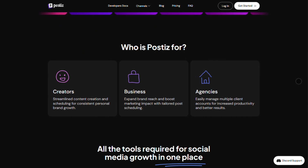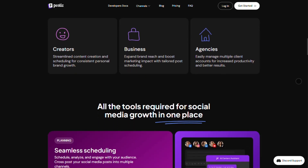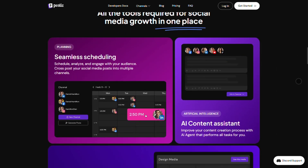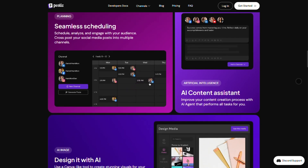The big sell? It's not just another scheduler. The AI tools here are slick. Think auto-generating captions, whipping up images on the fly, and even smart reposting when your content hits engagement milestones.